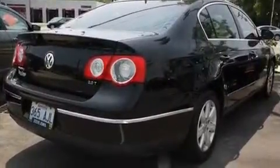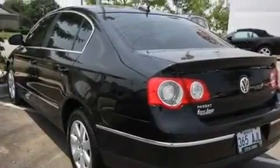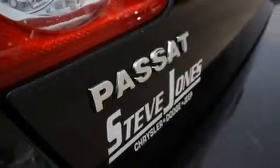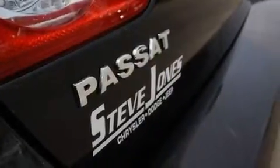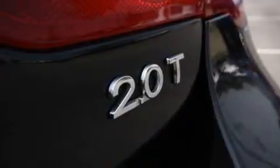Its top features include a multi-function display, air conditioning, cruise control, a CD player, a turbocharger, a locking differential, a passenger side vanity mirror, a low tire pressure indicator, heated side view mirrors, and aluminum wheels.